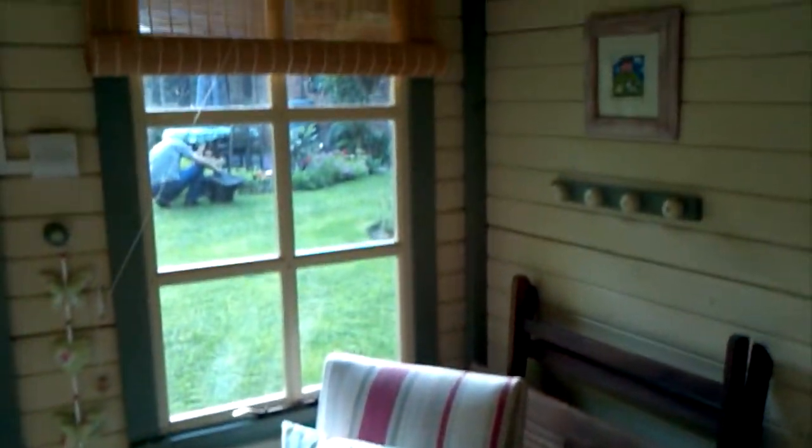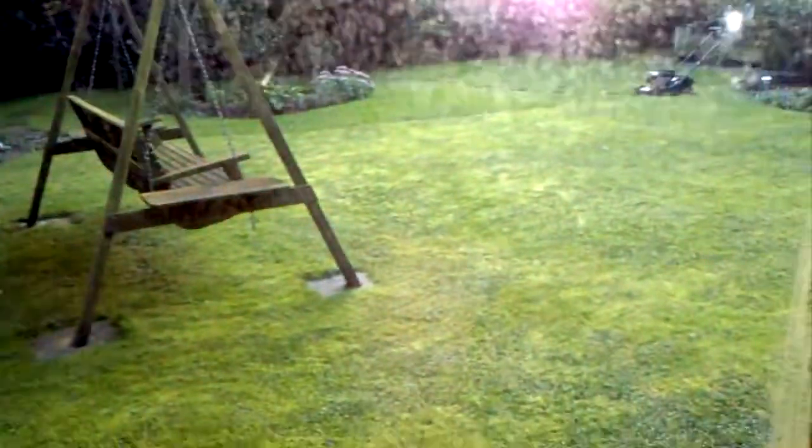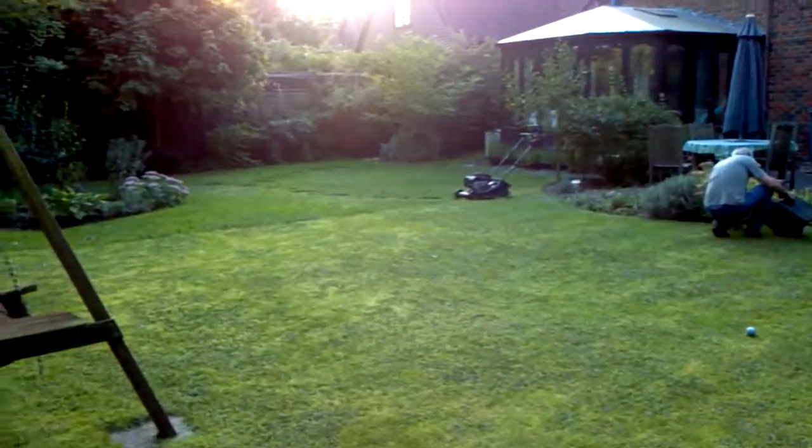And there you go — that's my chalet. It catches the last rays of the sun in the evening. And that's my view.